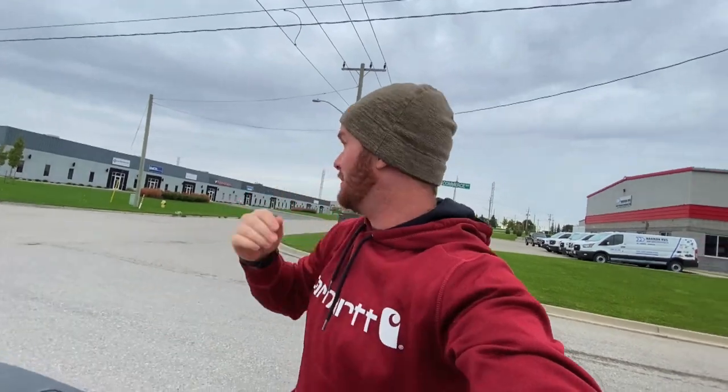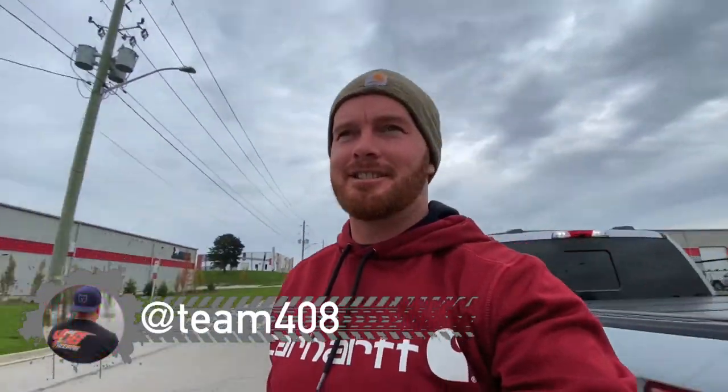What's up guys, how's it going? Markfreepa408. If you're new to the channel, make sure you subscribe, hit notifications, and leave some nice comments. We're switching it up today, trying something different. I'm in Woodstock, in the boonies of Woodstock, back in the industrial section. We got a nice little surprise.